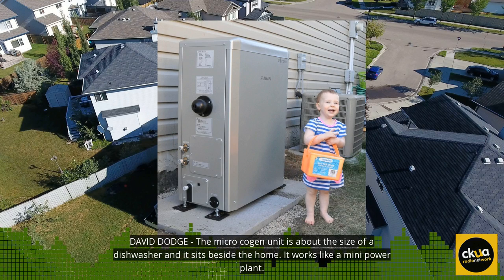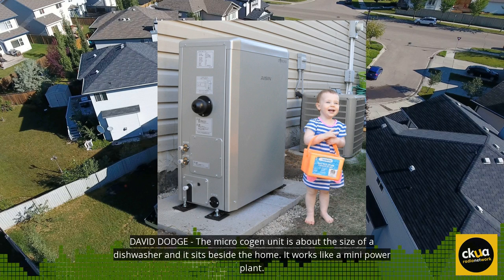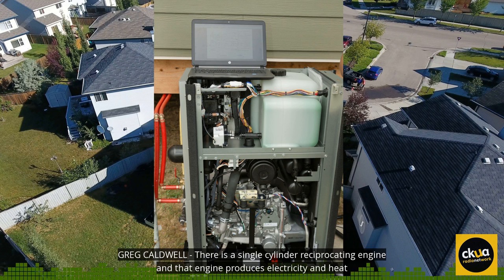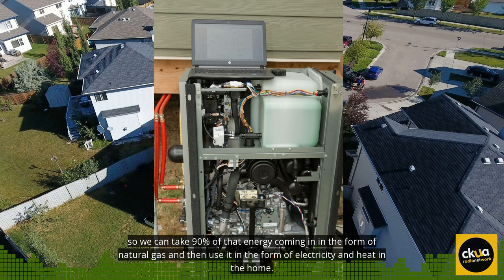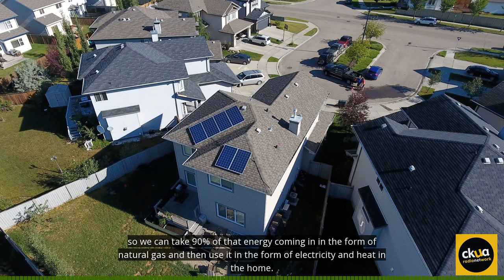The micro cogen unit is about the size of a dishwasher, and it sits beside the home. It works like a mini power plant. There's a single cylinder reciprocating engine, and that engine produces electricity and heat. So we can take 90% of that energy coming in in the form of natural gas and then use it in the form of electricity and heat in the home.